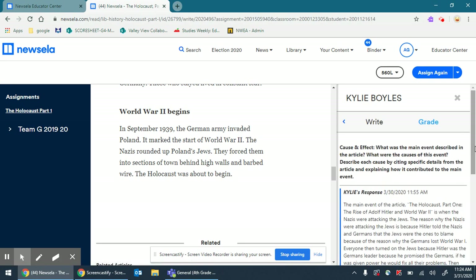Let's look at Kylie's here. This is what the writing prompt asked you to do: cause and effect. We've learned about cause and effect under text structure. What was the main event described in the article? What were the causes of this event? Describe each cause by citing specific details from the article and explaining how it contributed to the main event. Probably the hate towards Jews and the beginning of the Holocaust — the Holocaust is the effect of all this hate towards Jews.